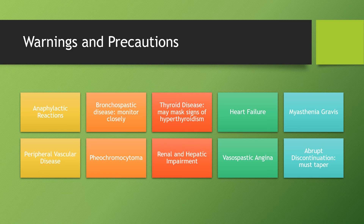Warnings and precautions for bisoprolol use include: anaphylactic reactions; bronchospastic disease, although this is less likely given its selectivity; thyroid disease, as this medication may mask the signs of hyperthyroidism; heart failure; myasthenia gravis; peripheral vascular disease; pheochromocytoma; renal and hepatic impairment; and vasospastic angina. It's also important to note that patients should not abruptly discontinue this medication — they should taper it to stop.